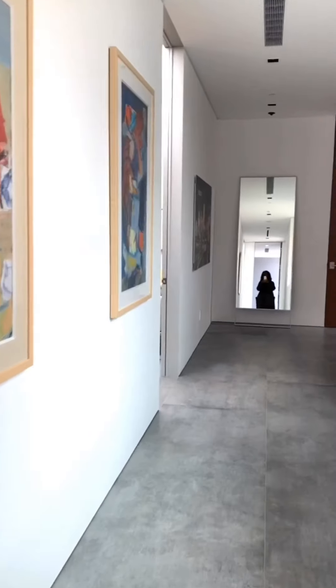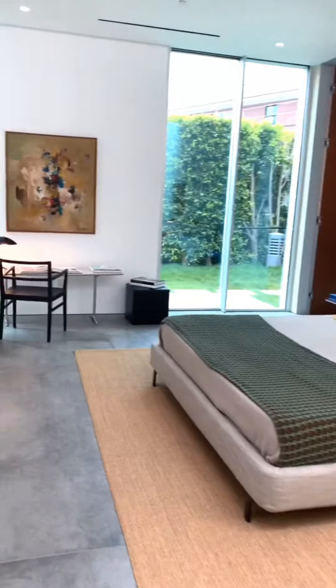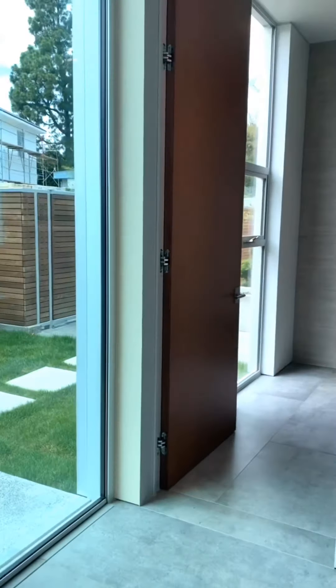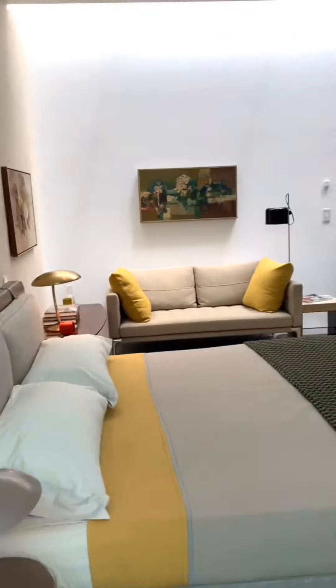I want to live here. I want this to be in my house. Yes, I do. I love the furniture — it's kind of like mid-century modern. Bathroom, closet. Good.